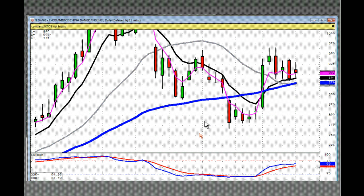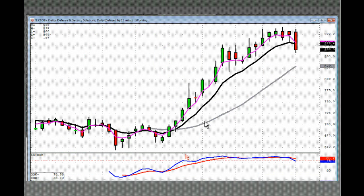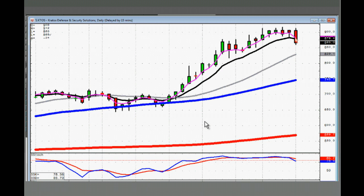KTOS should have been closed out today. You had a hanging man and then a bearish engulfing signal closing below the T-line. That's pretty much telling us that they started selling yesterday and they still sold again today. So you want to be out of that one.